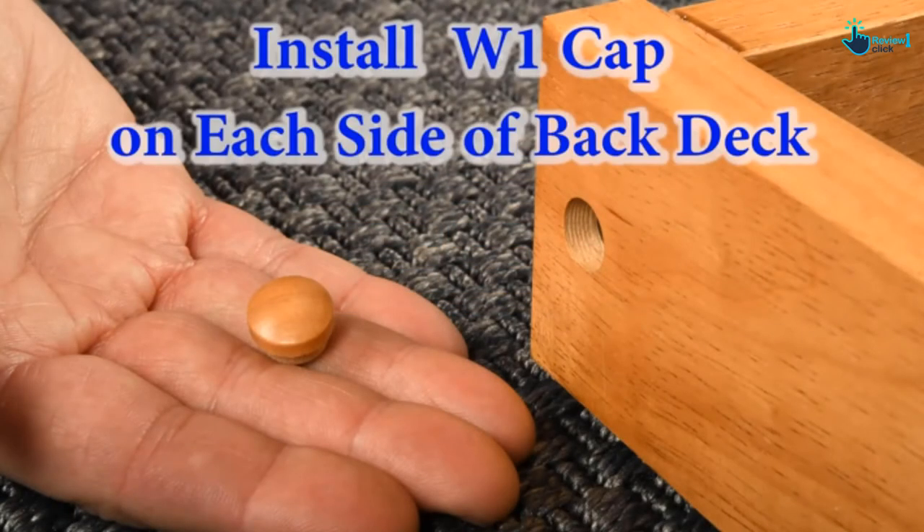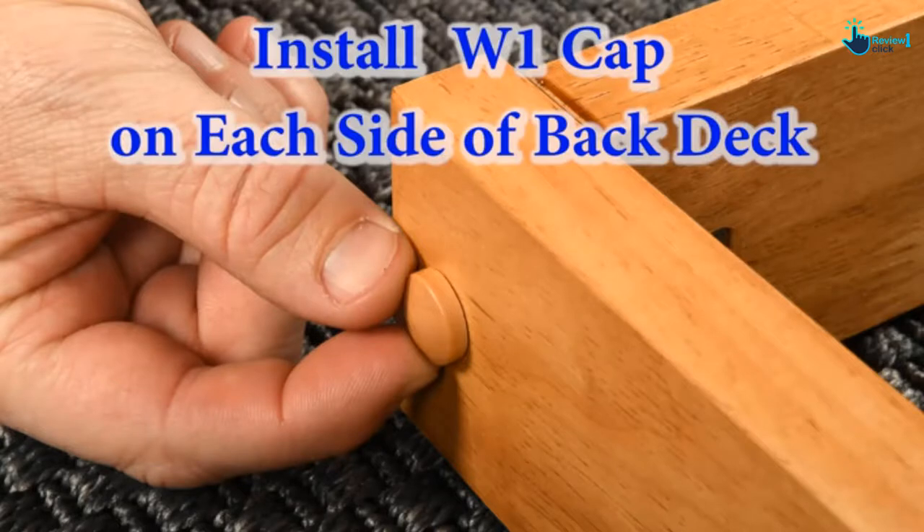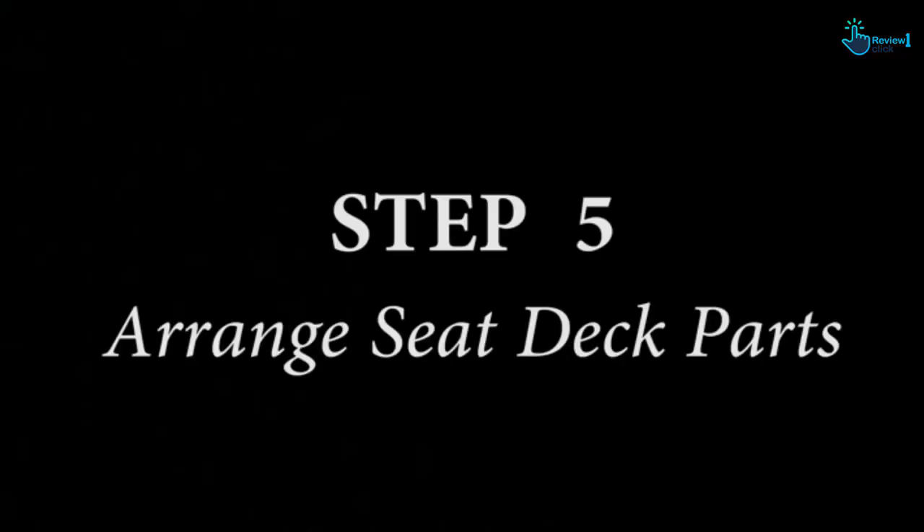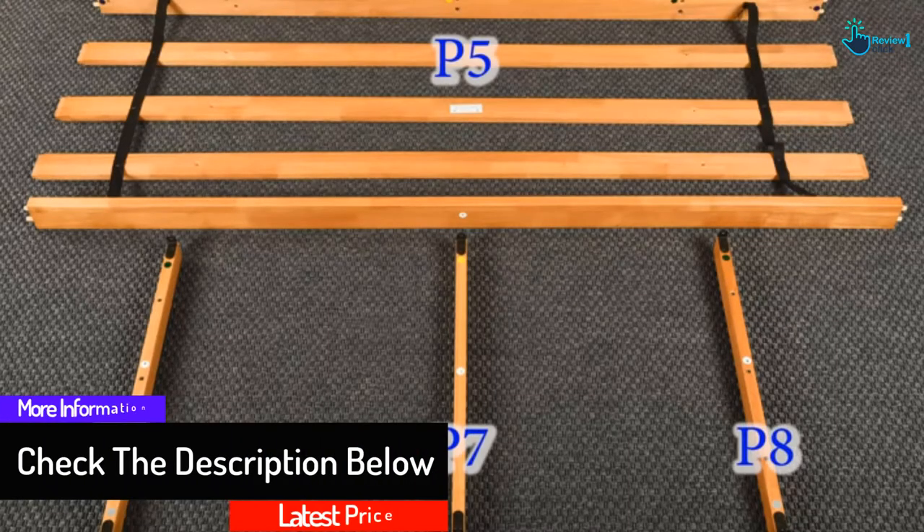The mattress is made out of 100% polyester. It has solid hardwood construction alongside a sturdy frame. It can easily be converted into a standard full-size bed in no time. No tool is needed for assembling this item, as it is pretty easy to do on your own.